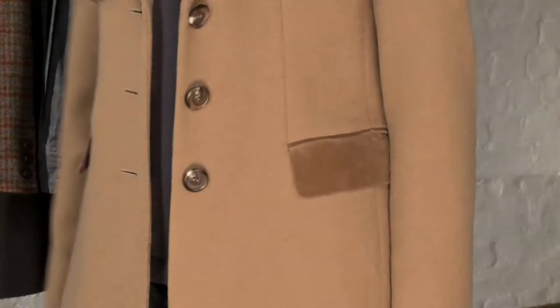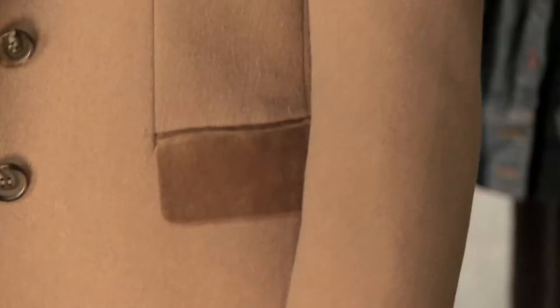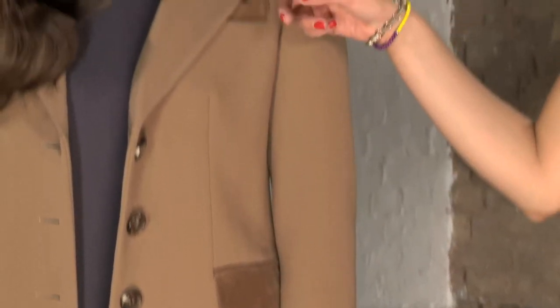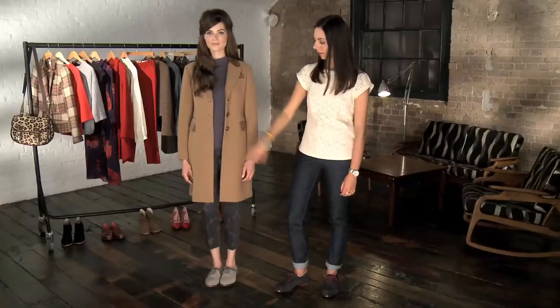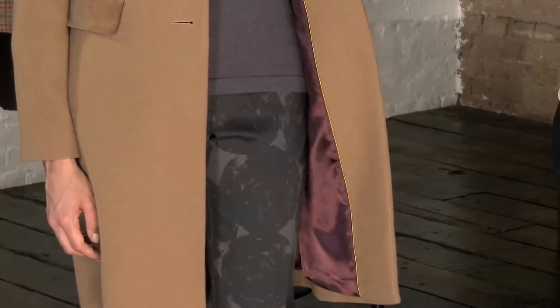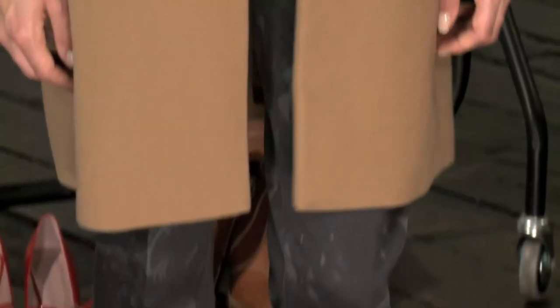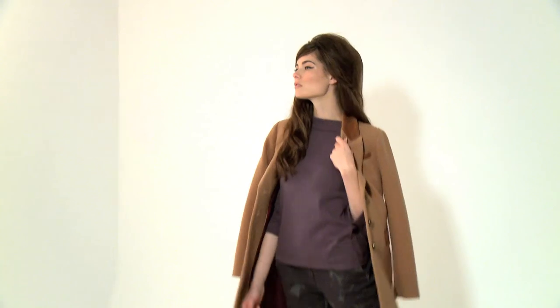Our final look for today is all about the camel coat. Every woman should have one in her Autumn wardrobe and this Bowdoin version is perfect for working the look. We love the velvet trim on the pockets and also on the collar and the masculine cut. We've teamed it with some printed 7/8th trousers, which are huge for Autumn Winter and perfect for wearing with heels and flats alike.